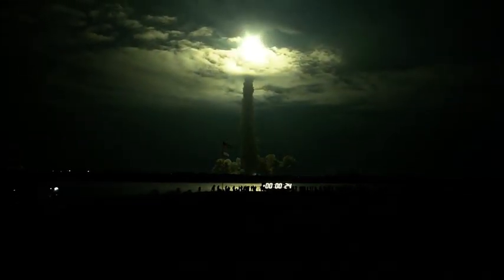This is Mission Control Houston. Endeavour's roll maneuver is complete; it's now in a heads-down position on track for its flight to the International Space Station.